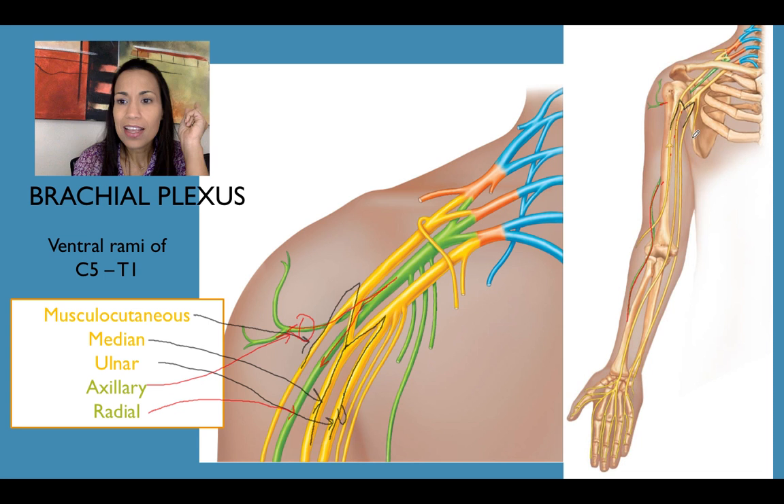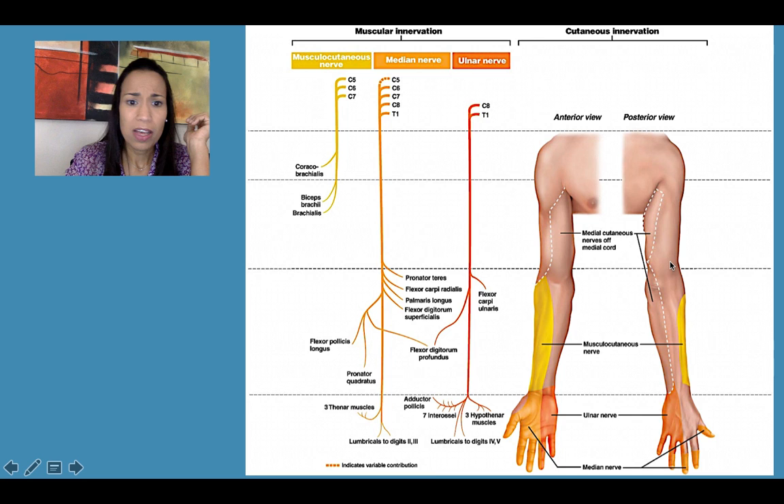Fun fact: look at the ulnar nerve — at the level of your elbow at the medial epicondyle, it is very superficial, right there beneath the skin. That's the funny bone. The funny bone is not a bone — it's the ulnar nerve. You can hit it since it's superficial, and it gives that disgusting electrical sensation.